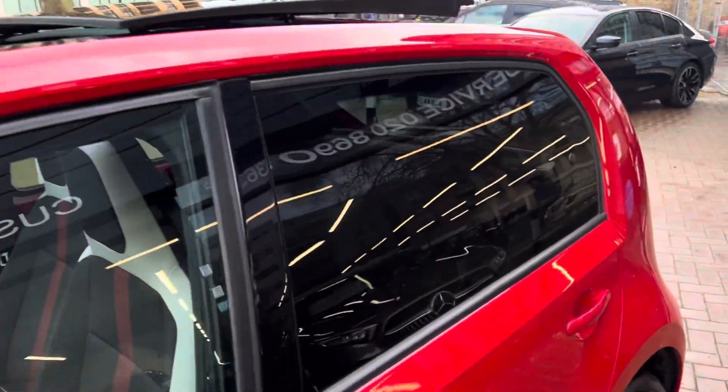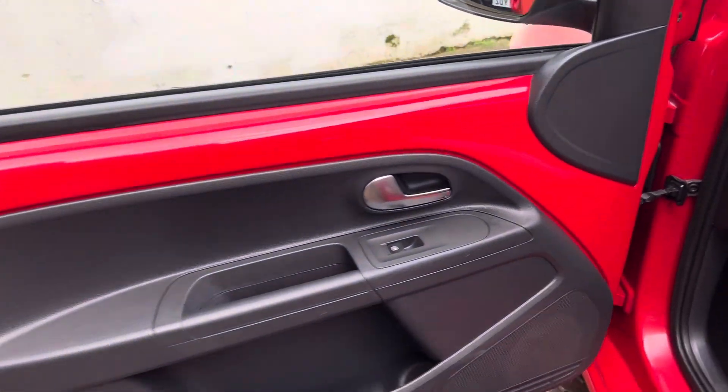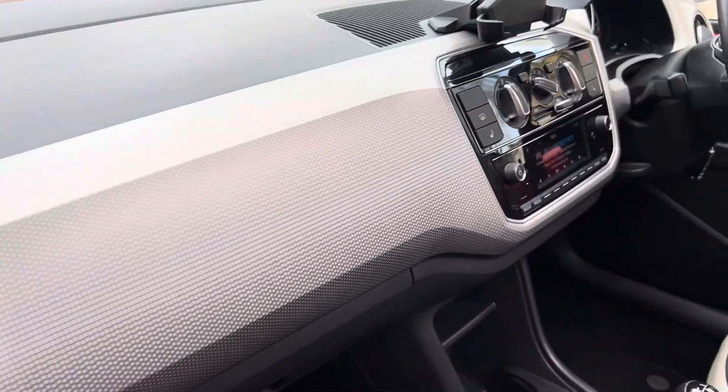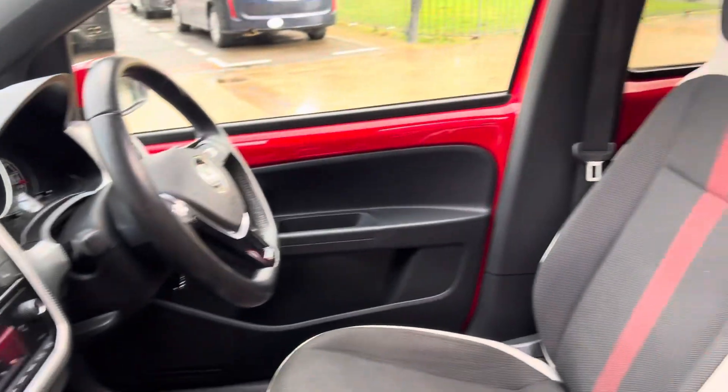As you can see, it does have the electric sunroof and rear privacy glass as well. Moving on inside the car now - showing you the interior. The front passenger door does have the electric front window. The dash is all nice and clean, and I'll be showing you all the controls as we go to the driver's side.